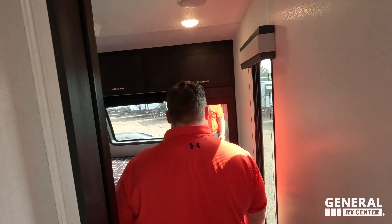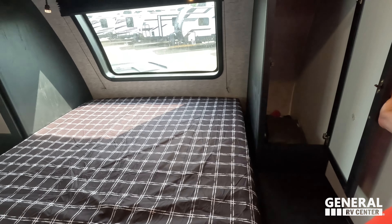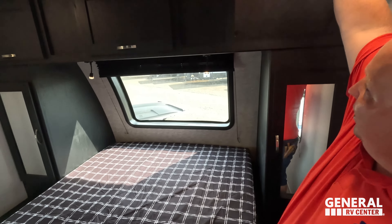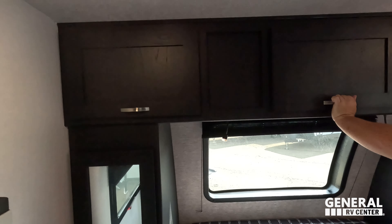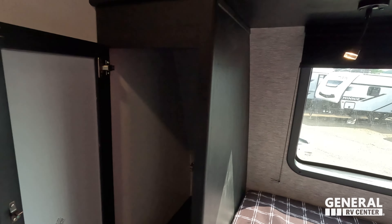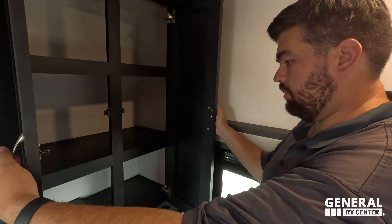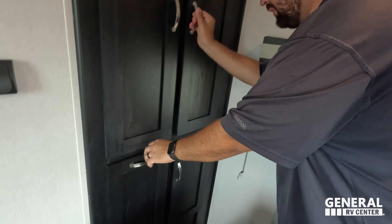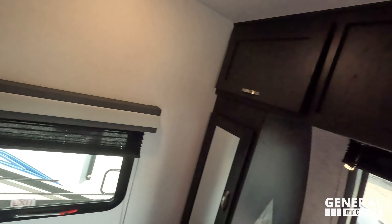Second AC unit — I'm loving it. Power and USB right down there. Good storage here and on the other side. Nice big front windshield — I love that windshield.